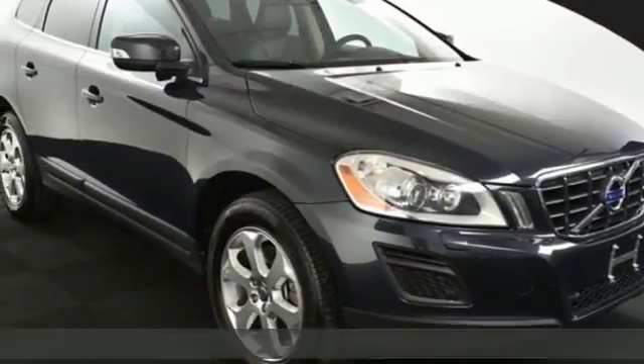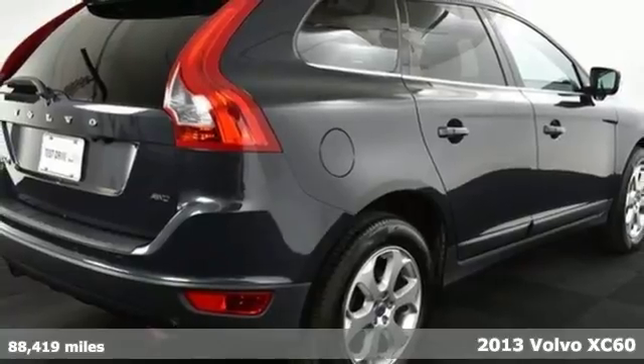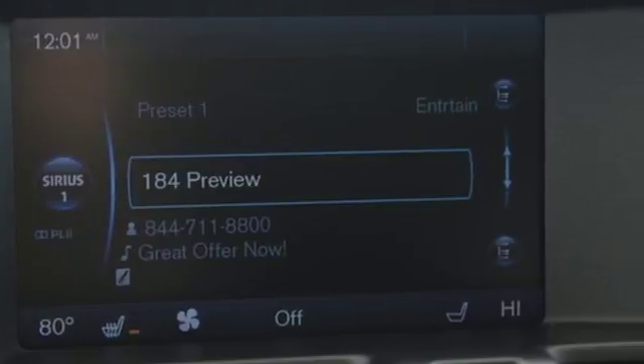It's a 2013 Volvo XC60. This wagon's cutting-edge safety technology can help you avoid an accident entirely. It comes with City Safety,